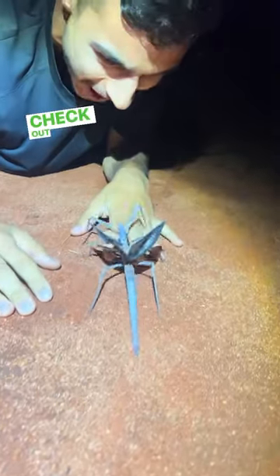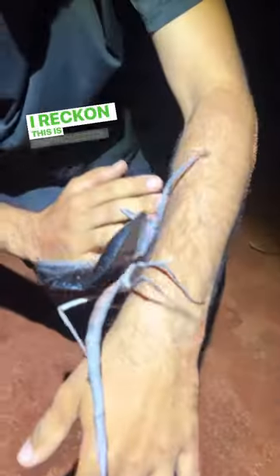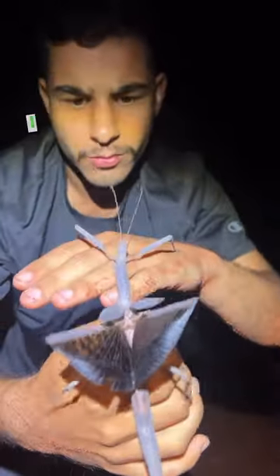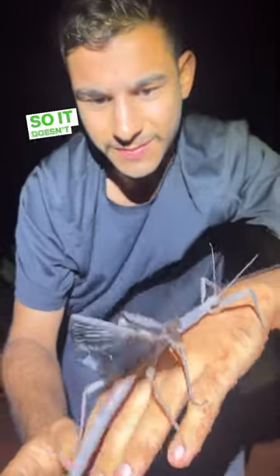No way! Check out this stick insect. It can't be! I reckon this is Parenchestus — it's one of our giant desert stick insects. This is not something that you see every day. Look at the wings on her! She's so vulnerable. I reckon she's fallen out of a tree. They always do it after these storms in the desert, so it doesn't happen too often.